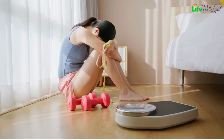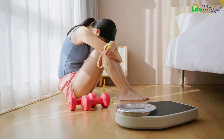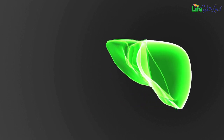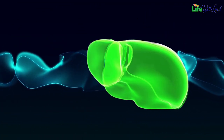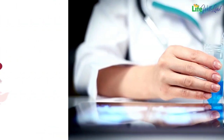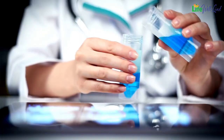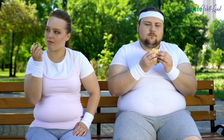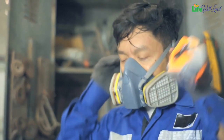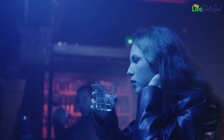Unexplained weight changes: if you experience unexplained weight changes, it may be related to a liver issue. Our liver has the ability to detoxify and remove harmful substances from the body, but it can also be exposed to toxins in certain circumstances. Here are some reasons why our liver can become toxic. Consumption of harmful substances: one of the most common ways the liver becomes toxic is through the consumption of toxic substances from food, water, or the environment. For example, prolonged exposure to hazardous chemicals, smoking, or excessive alcohol consumption can harm the liver.